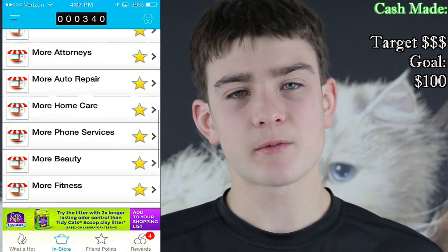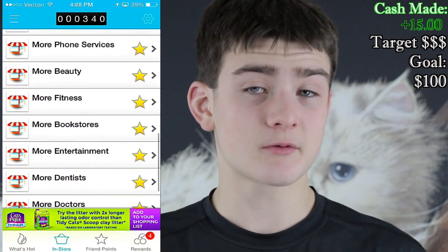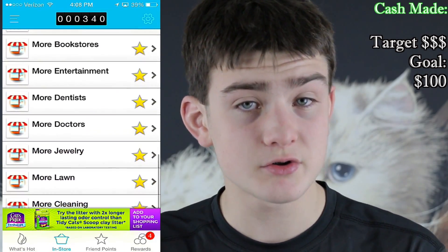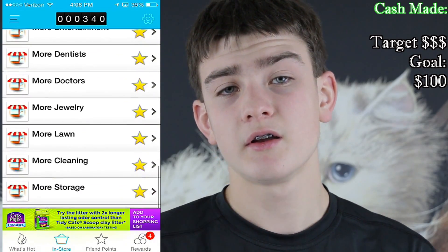The next app I use while I eat a snack in the late afternoon is Checkpoints. There are a bunch of offers and I can check into businesses. I can make about 50 cents a day — $15 a month with Checkpoints. You just check into local businesses, and you can also go to your local grocery store and scan things on the shelf. Every Sunday I usually go to the grocery store, and that's when I make that extra money.